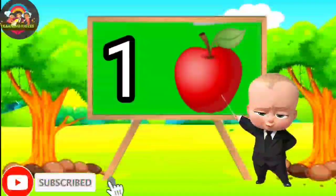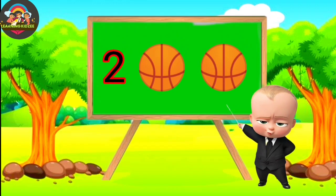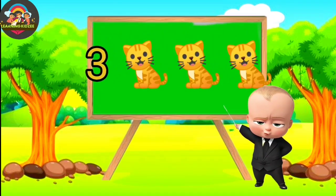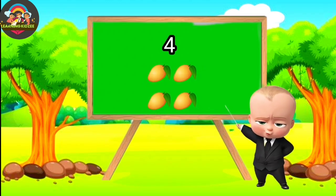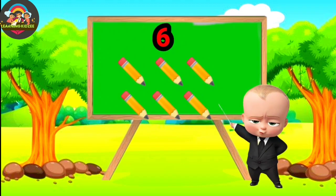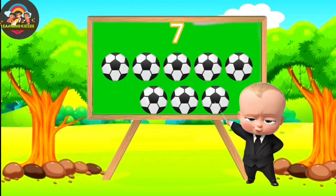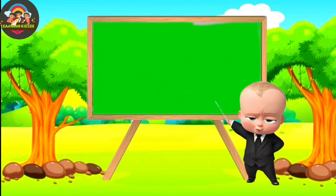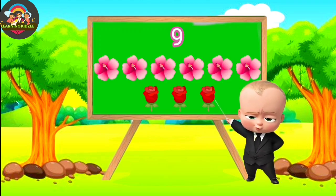One. One. One. Three. Two. Three. Four. Five. Six. Seven. Eight. Nine. Ten.